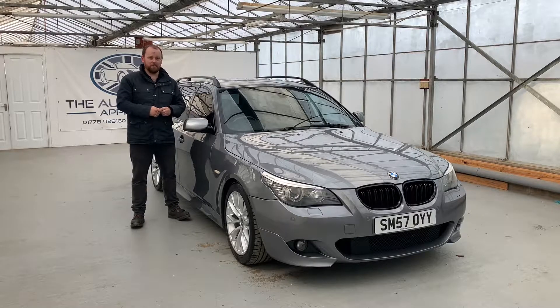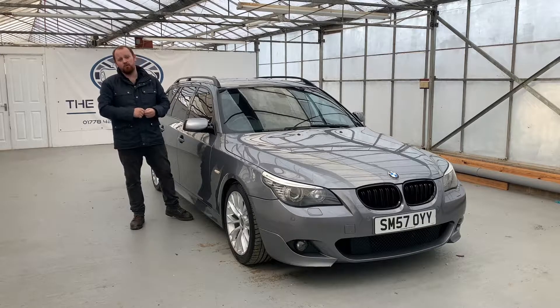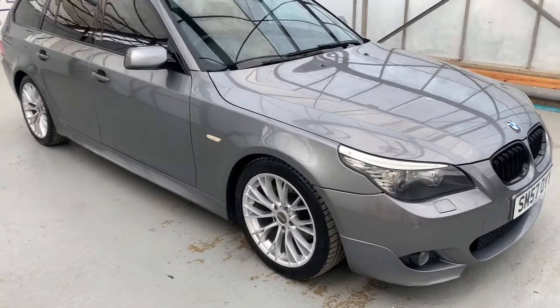Hello, my name is Mike from the Automotive Approach. Today we're going to be taking on a quick video tour of our BMW 530D Touring M Sport. This is our 57 plate 530D M Sport Touring.